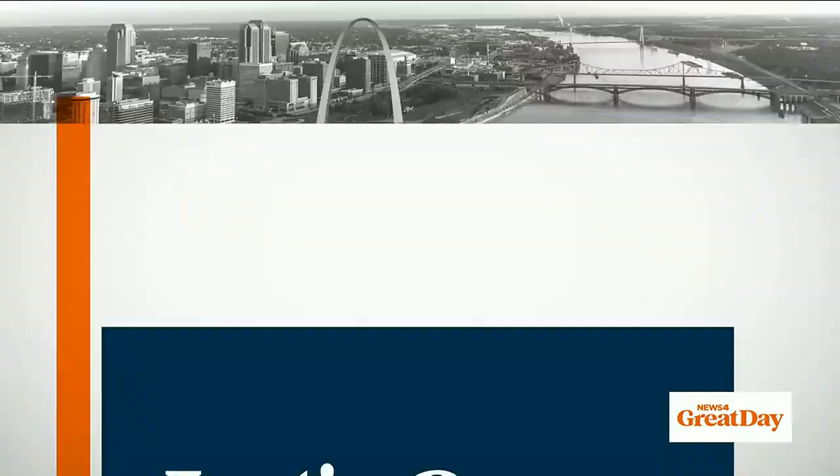Welcome back to Great Day St. Louis. So many schools in Illinois started this week, and most kids in Missouri will go back next week. Either way, your kiddos could still use some new outfits to start the school year off right, and we have the cutest ones to show you.